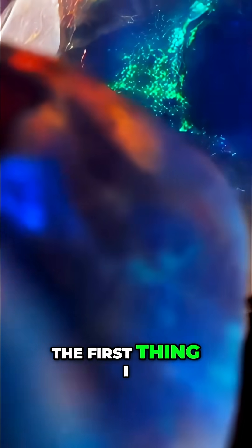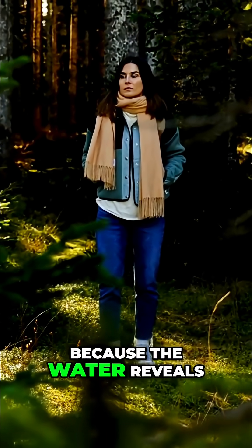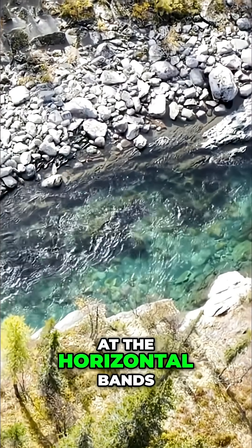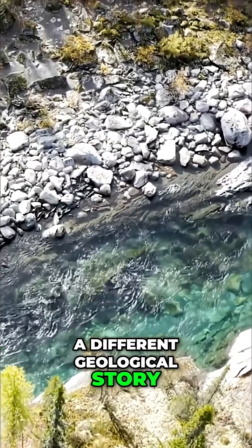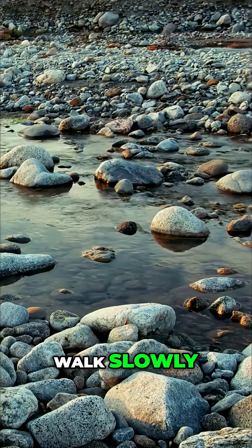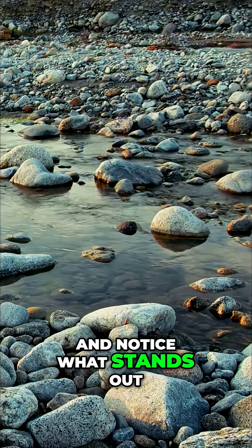The first thing I always recommend is observing exposed riverbanks, especially after rain, because the water reveals layers that are normally hidden. On natural rock walls, I like to look at the horizontal bands, because each line tells a different geological story. And of course, even a backyard can hide clues, especially in regions with a history of mining. The secret is to walk slowly and let your eye get used to the nuances, and notice what stands out.